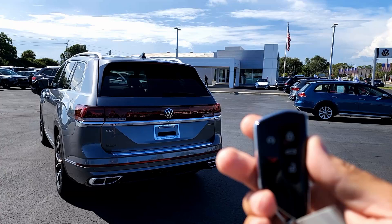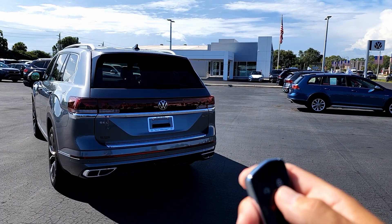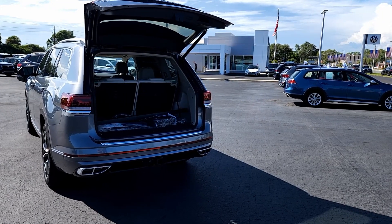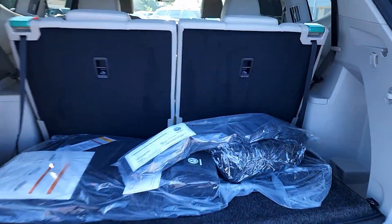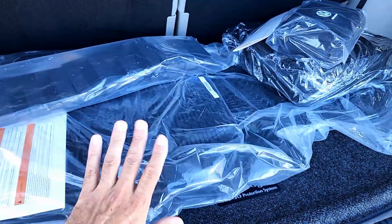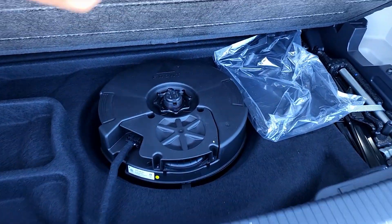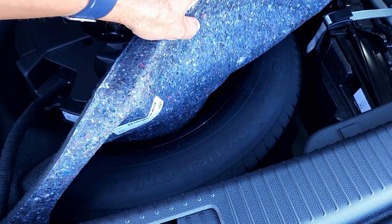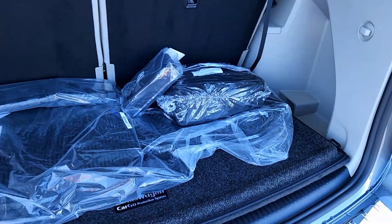The brand new Volkswagen key fob looks pretty cool — you have lock, unlock, gate open, and remote start. Inside the cargo area there's a roadside assistance kit, first aid kit, and all-season mats. Underneath there's a second floor with a little storage, and below that a spare tire with tools and a jack.